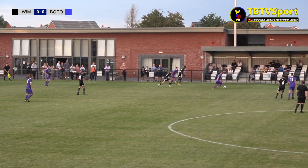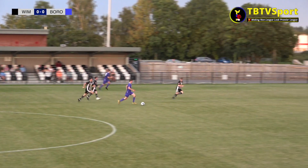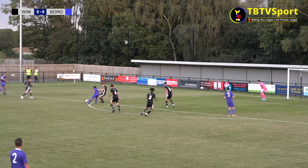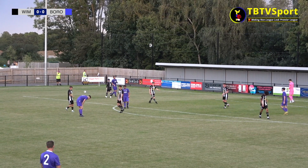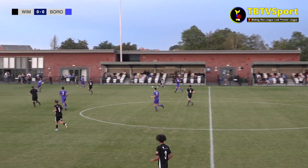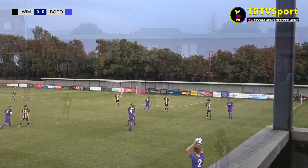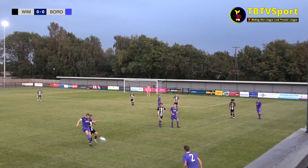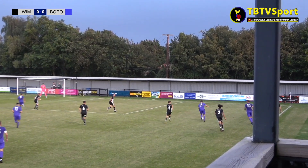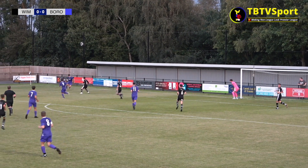The surging runs of Denty from the left wing back position were becoming a bit of a feature, and if you listen carefully this instance led to some sage advice from the Wimbledon bench. As the half progressed Wimbledon were having a bit more possession and control, whereas Paul Borough looked more threatening. But you thrill seekers only want to see chances at goal, so I just need you to know this isn't as one-sided a half as it may look.